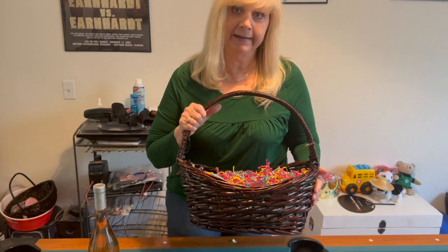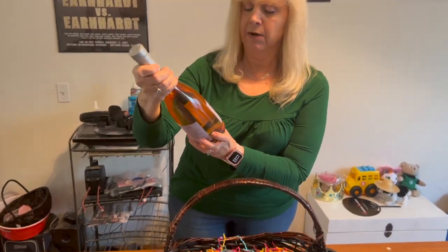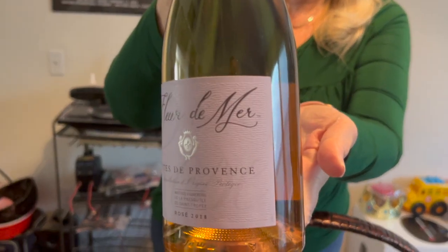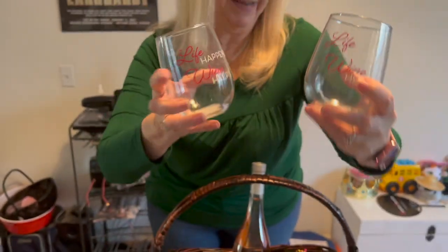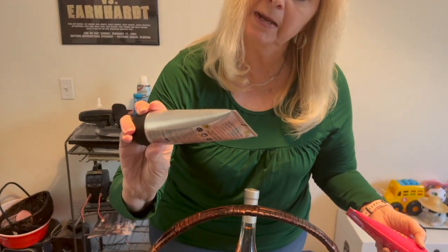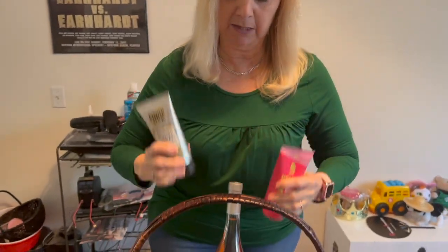I've got my little trusty basket from Cost Plus or World Market, and my shreds from the Dollar Tree. I'll start with a flower — it's a nice little rose because what mom can't use a nice little rose? There's going to be a theme to this basket: let's pamper ourselves for Mother's Day. I got these really nice glasses from the Dollar Tree — they say 'life happens and wine helps.' We'll stick those in there, along with foot and heel cream from Power Stick and a body scrub, both from the Dollar Tree.